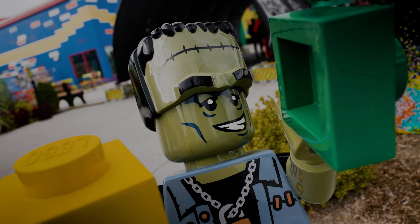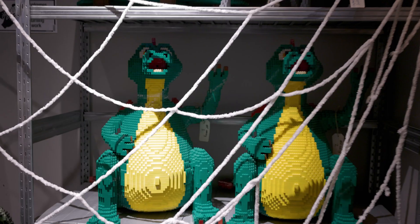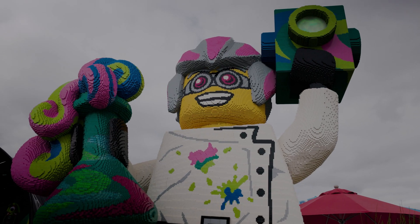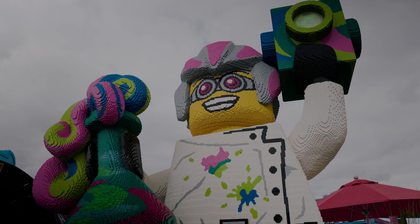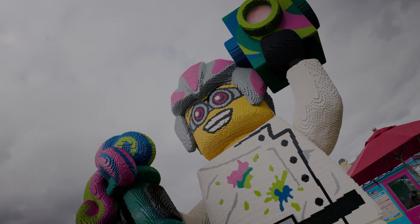Monster Party is running Fridays, Saturdays, and Sundays from September 16th to October 29th. They set the park up really cool and make it really special for Halloween with different builds and different displays, and characters are running around the park. It's really cute and features a lot of the Monster Hunter characters and other characters dressed up in costumes.